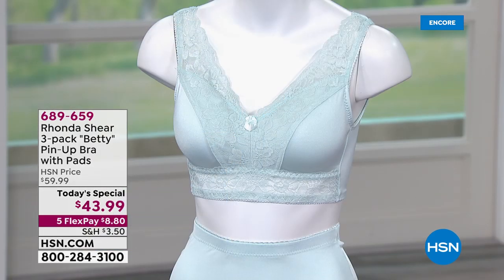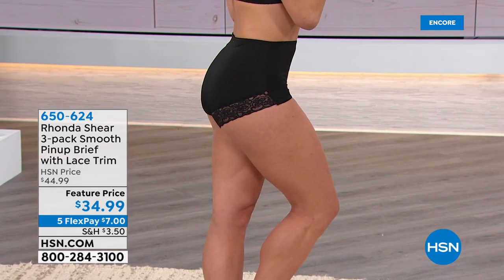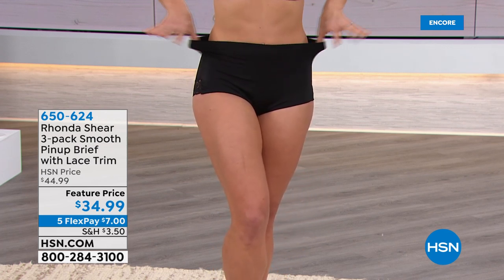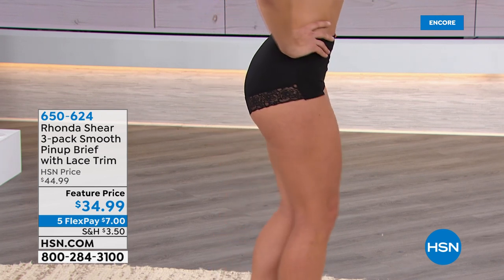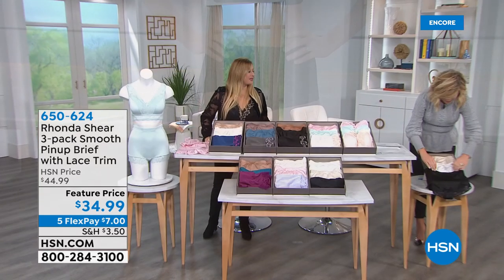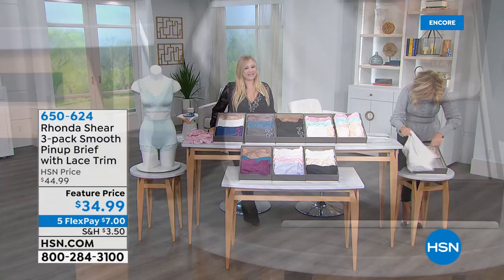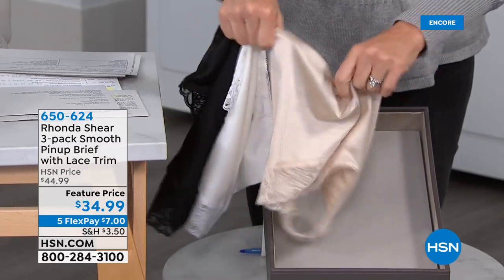And then we do want to let you know about a different brief. This is the pin-up brief with the lace trim. It's a brief, but it's not a tap length. It's still complete full coverage even in the derriere — it completely encases the backside. There's no elastic where that lace is to dig into your derriere. It's really flirty and fun. Here it is in black, white, and nude.